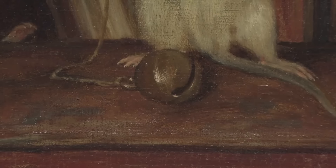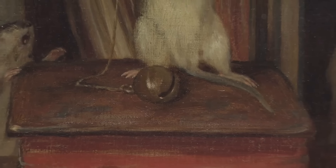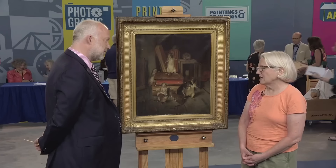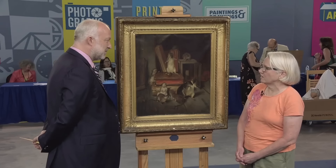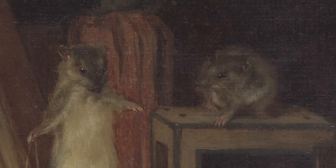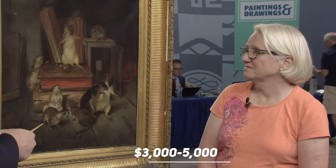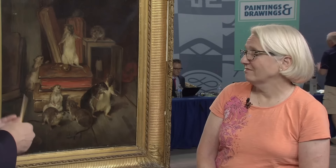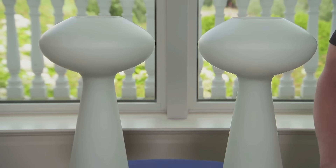This guest brought a Philibert Léon-Couturier oil painting of 1875, which she inherited from her uncle. The painting is believed to depict an Aesop's fable story of belling the cat — it features the mice trying to get rid of the cat, but no one wants to execute the plan. Couturier works around that era like this were a critic of politicians: they have great ideas, but they can't really follow through. This painting is worth between $3,000 and $5,000.